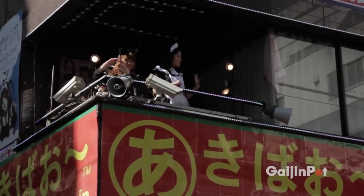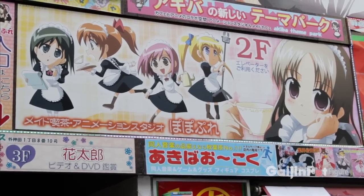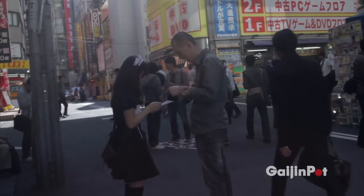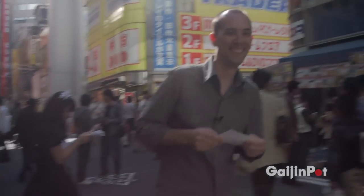One attraction that is unique to Akihabara are the maid cafes, where Japanese girls dress in French maid outfits and treat you like the lord of the house. Customers can play board games, enjoy some snacks, or even practice their Japanese with these friendly girls.